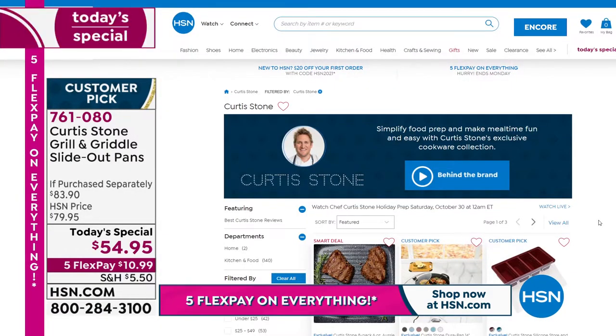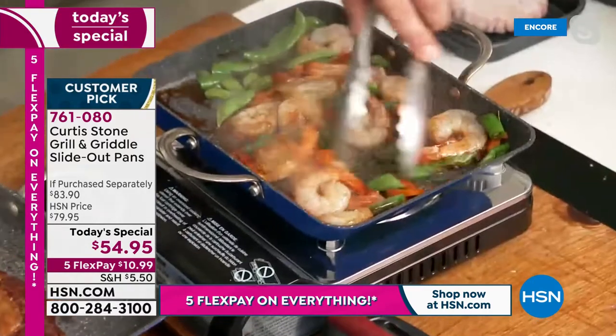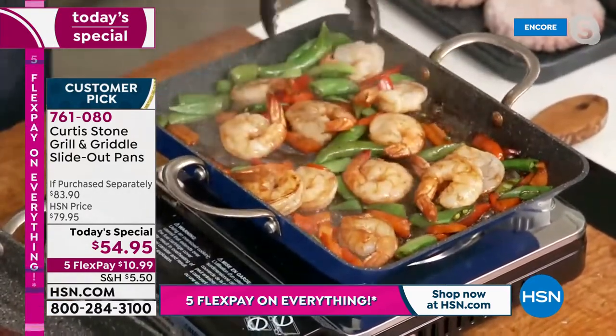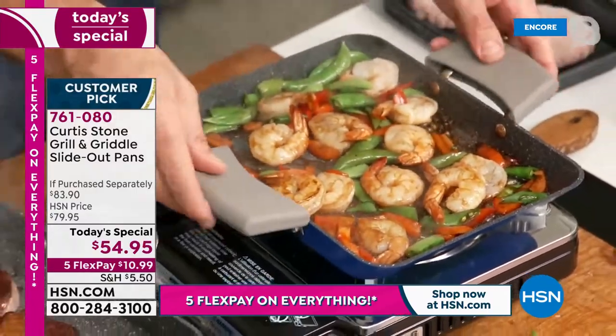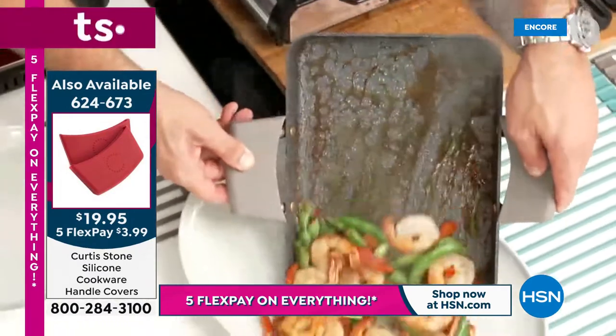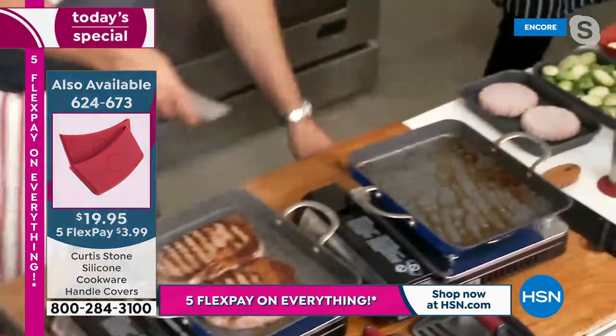The stir fry comes together in minutes — shrimp and veg chopped on the brand-new board. Sliding out the stir fry, wiping out the pan, and continuing to cook. One of the things people love most: the non-stick means you're not cooking with extra fats, butters, and oils.